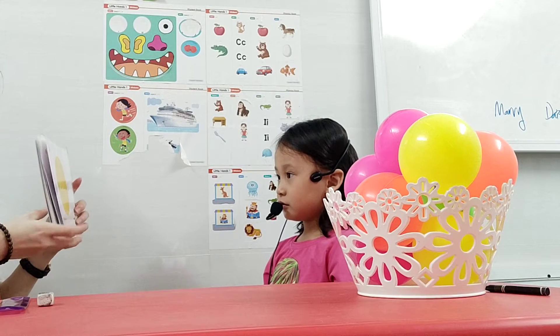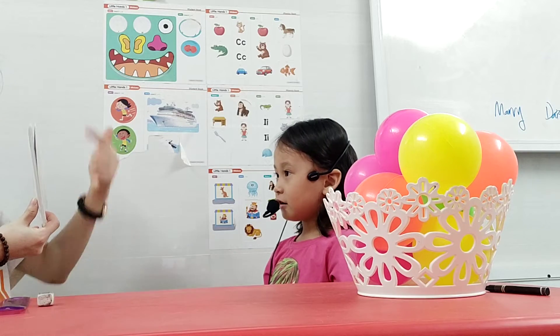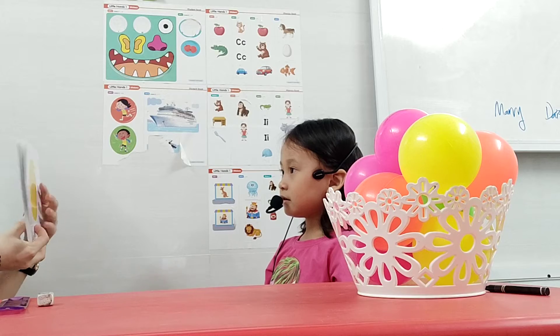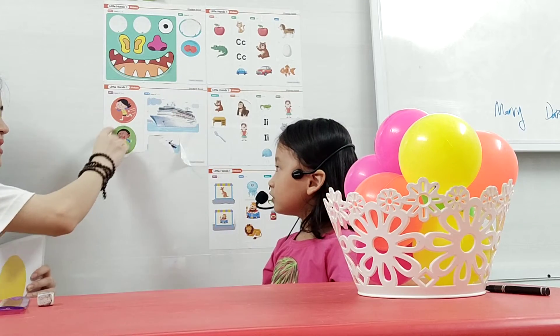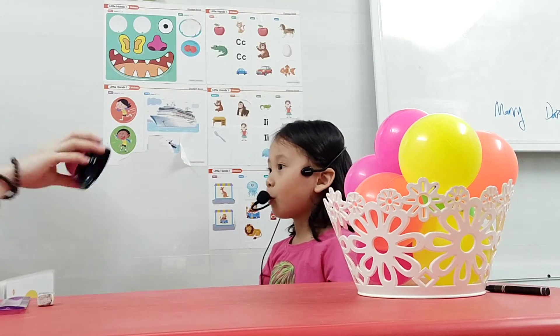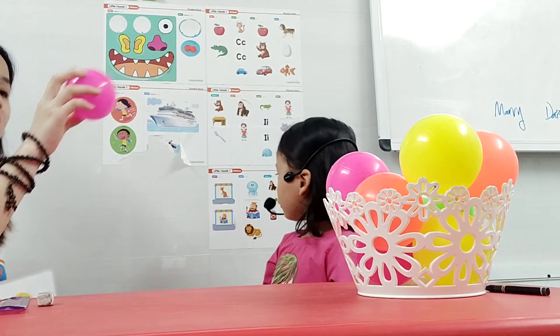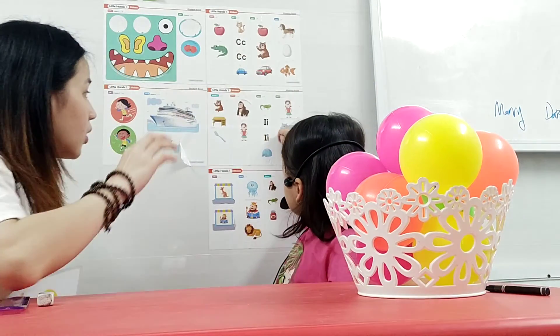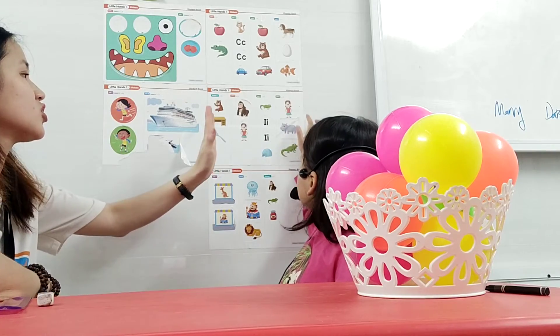What shape is this? Rectangle. Good job. What shape is this? Rectangle. Good job. Good job.